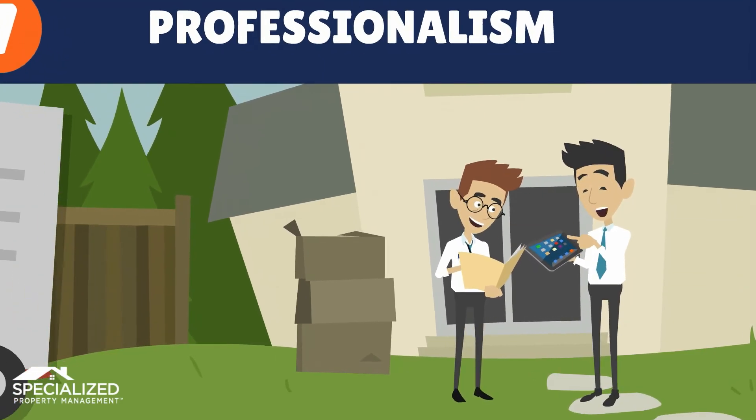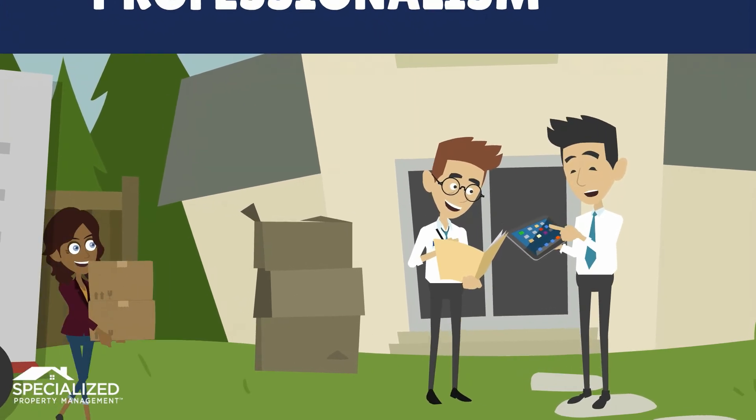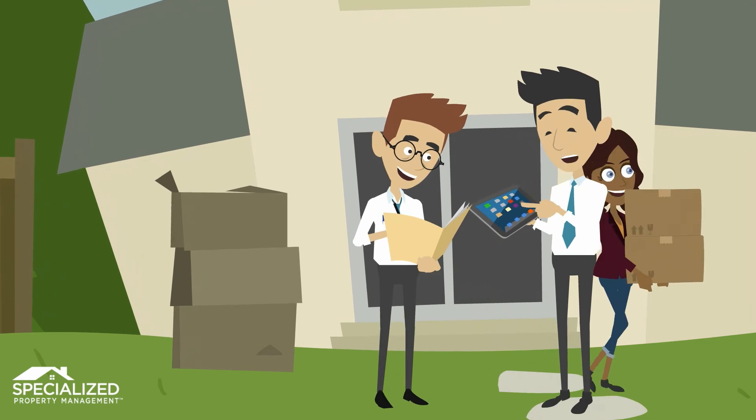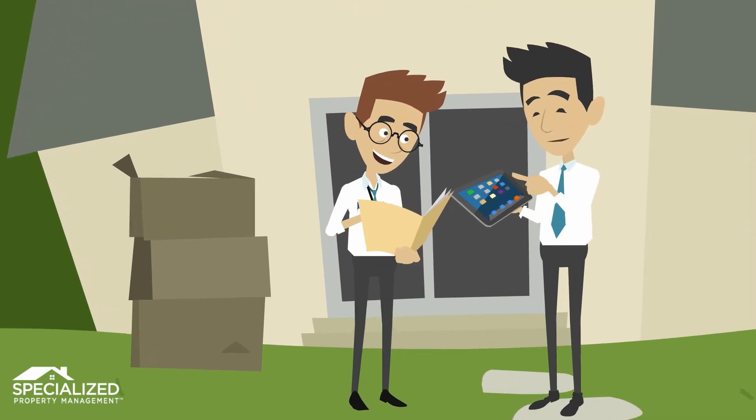Finally, we keep the process professional, not personal. When you have set expectations with tenants early, clearly, and respectfully, the outcome is in their hands.